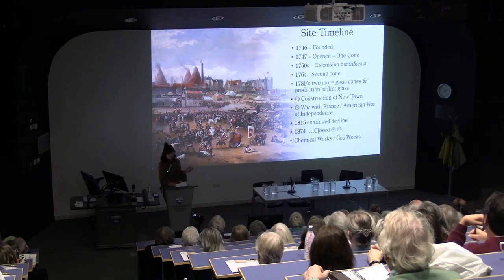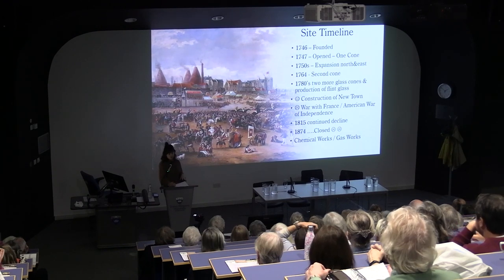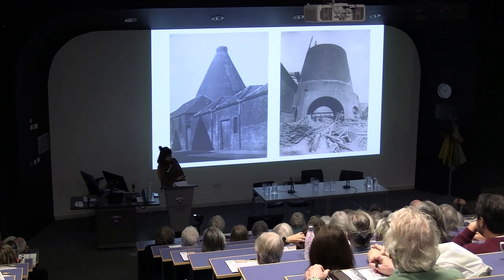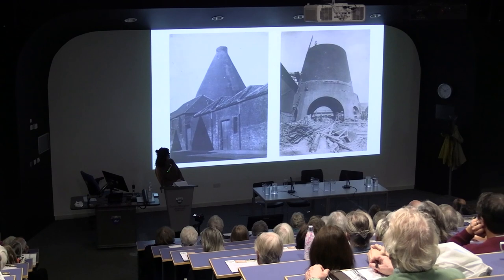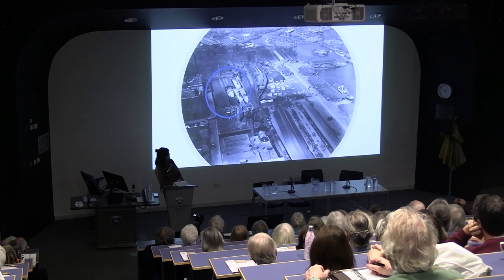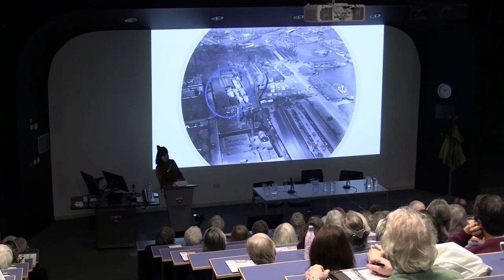Following this, it was taken over by a chemical manure works on the southeast side, with an expansion of the gas works on the northwest end. These photos are from around 1912. On the left, you can see the last cone still standing, and on the right, during its demolition in 1912. And this photo, taken in 1932, shows the site completely occupied by buildings for the timber yards, which continued to occupy the site well into the 20th and 21st century.